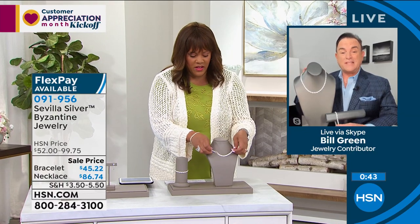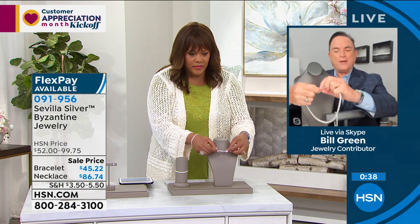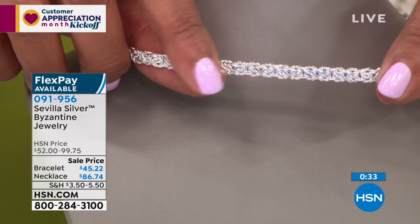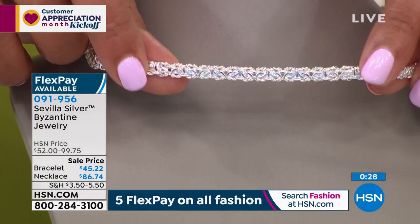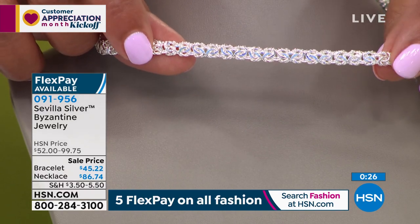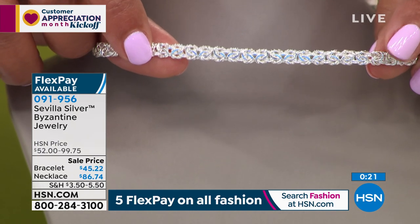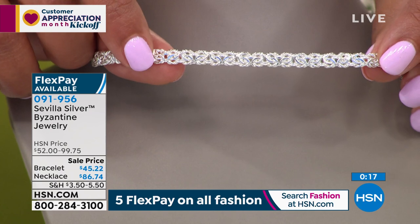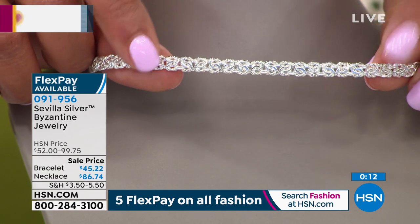We have the bracelet too to go with the necklace, and you'll notice they're the same size to scale. If you wanted to, you can connect the bracelet to the necklace and lengthen it another seven, seven and a half inches — that's smart. This is braided beauty. If you've never owned a Byzantine piece, this is your opportunity. It's high end, it's luxurious. This goes back to the days when queens were wearing this and rocking this. It never goes out of style — it's classic.